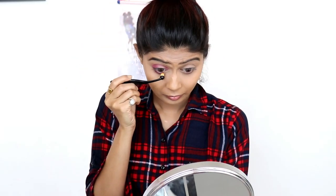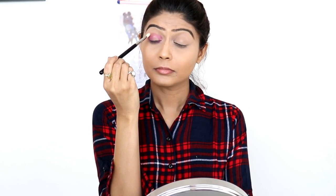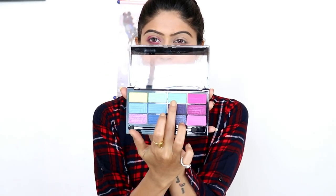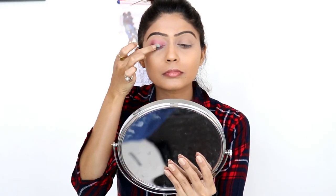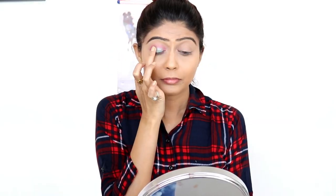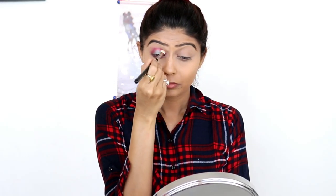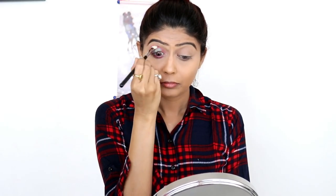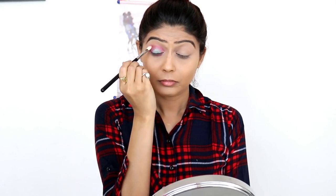I will apply the color on the lower lash line as well. I will apply a green shade on the eyelid. The shades in this eyeshadow palette are very pigmented — you can definitely try this palette. There are many shades available. Then I will take a clean brush with a little pink shade and blend it well.